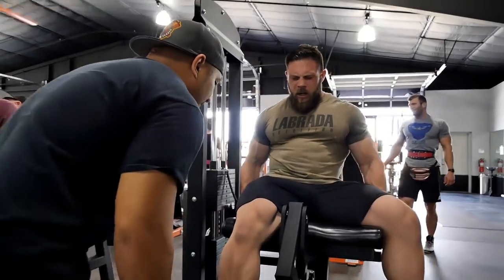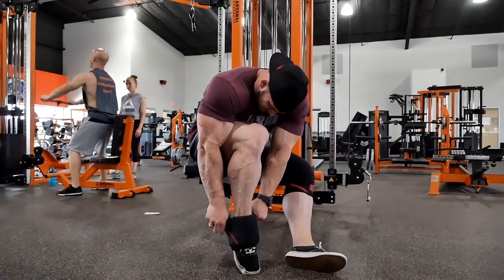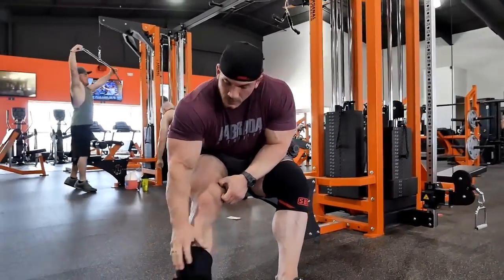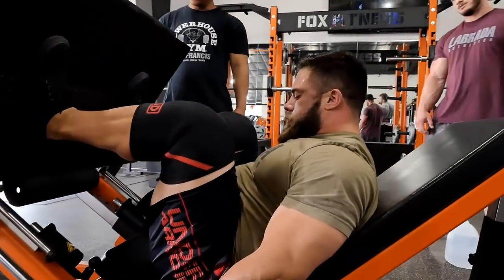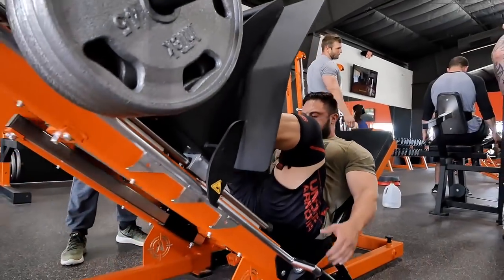Moving on from there, we went to some leg press on a brand new Arsenal leg press — it was excellent. It has a big platform and was super smooth, like smooth as butter. We were kind of laughing about how much weight we could do because it was just the weight and not all the resistance from the bearings being bad or rusty or whatever else. We have a really good leg press at our gym, it just needs a little bit of maintenance.